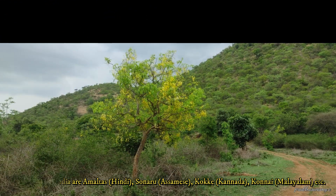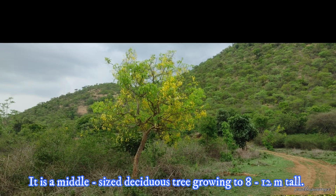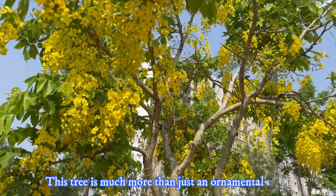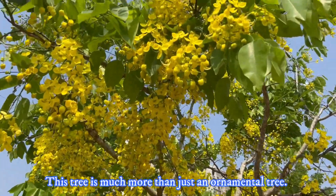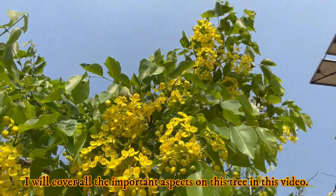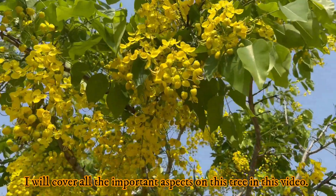It is a middle-sized deciduous tree growing to 8 to 12 meters tall. This tree is much more than just an ornamental tree, and I will cover all the important aspects of this tree in this video.